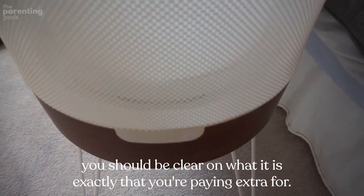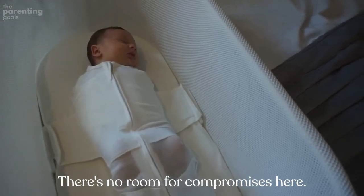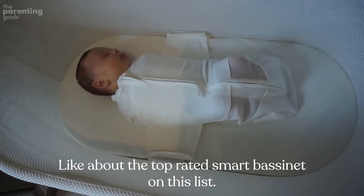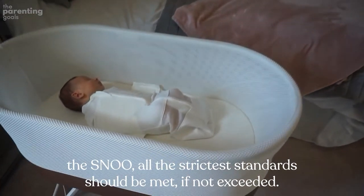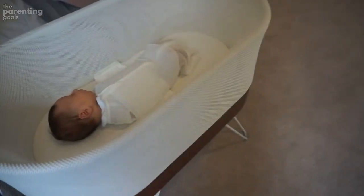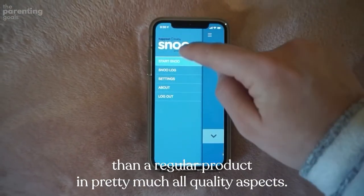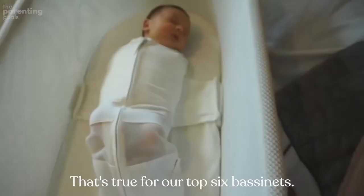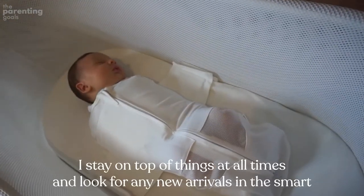Be safe: there's no room for compromises here. That's part of what I like about the top-rated smart bassinet on this list — the SNOO. All the strictest standards should be met, if not exceeded. In a word, a good smart bassinet will be better than a regular product in pretty much all quality aspects. That's true for all six bassinets on this list.